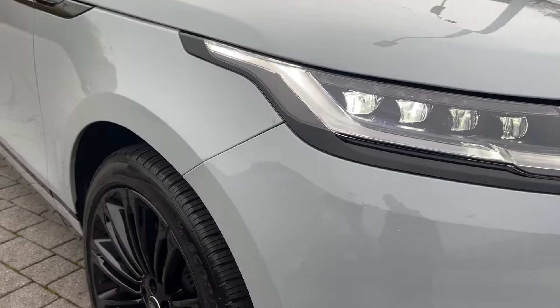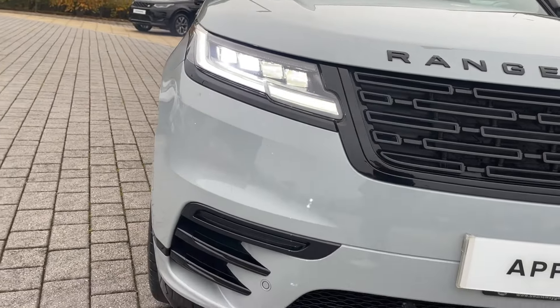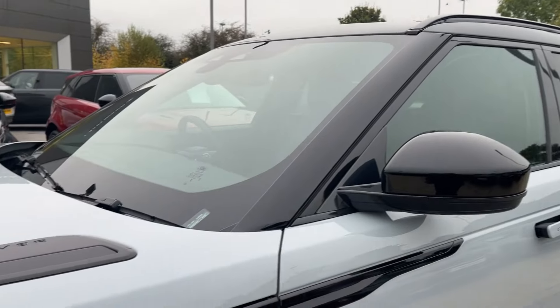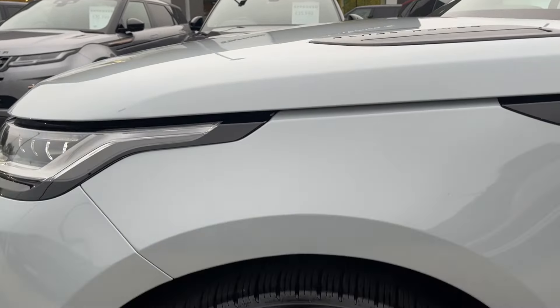Starting our journey from the front of this Velar, you'll see the Pixel LED headlights with our signature daytime running lights, and as we cascade down the side you'll see the Narvik black contrast roof and door mirror caps as we look down on the gloss black 22 inch alloy wheels.